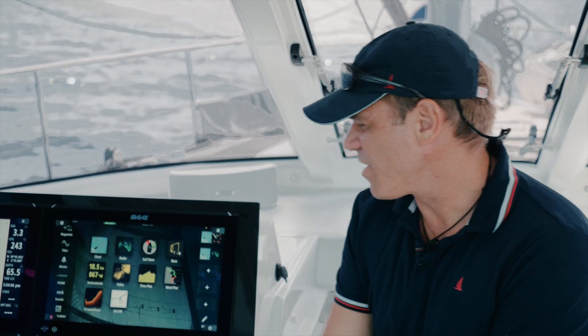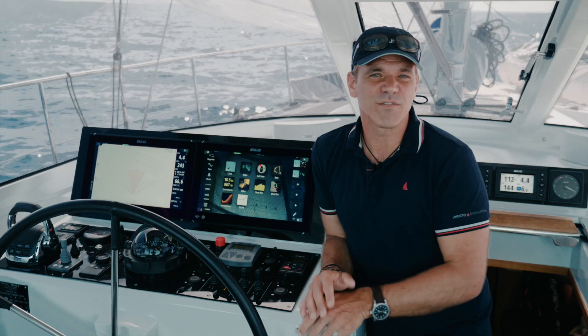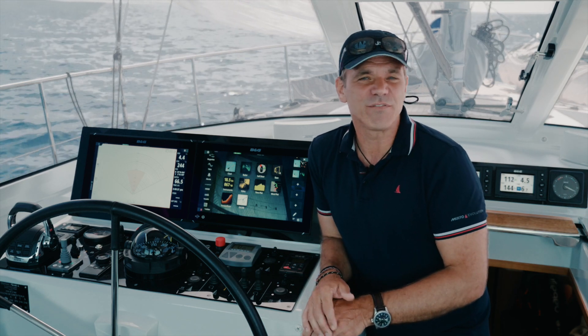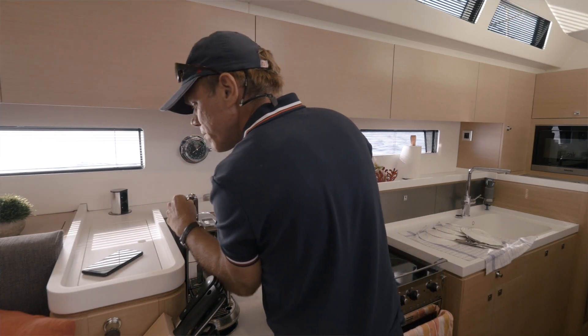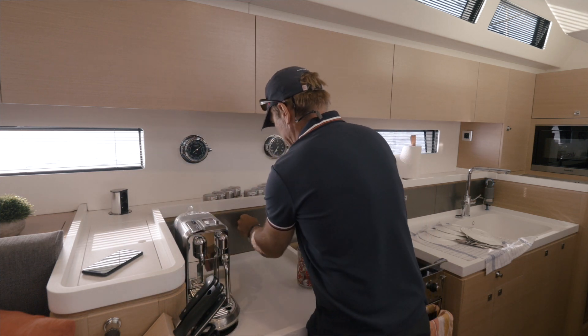The system installed on this Amel 50 is for convenience. Sometimes I sail the boat by myself, bringing it from one side of the island to the other. I can even prepare a coffee downstairs, make a phone call — the OSCAR system is always up and running, even when I'm in other applications.